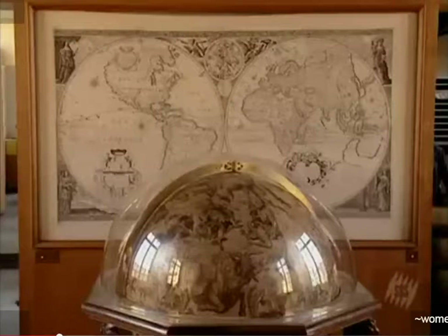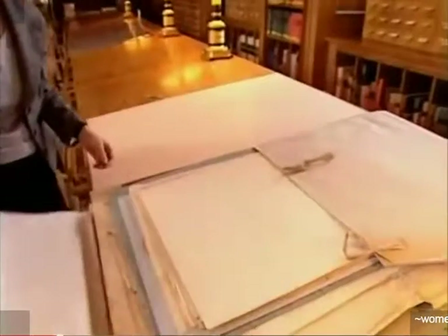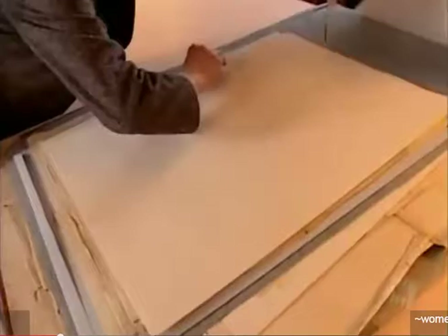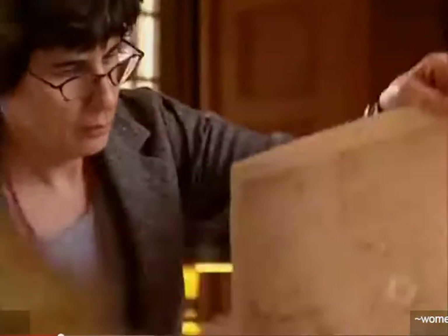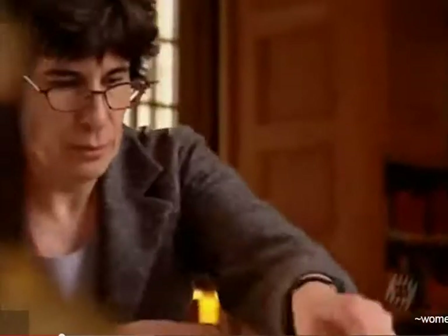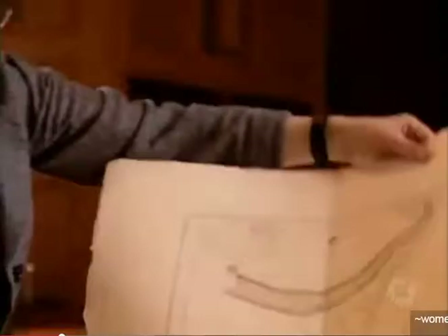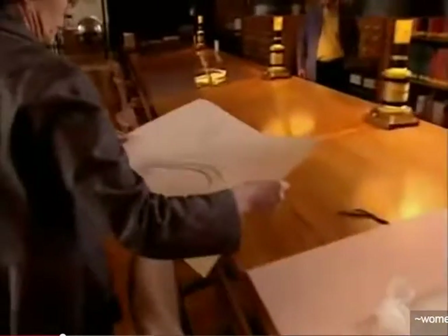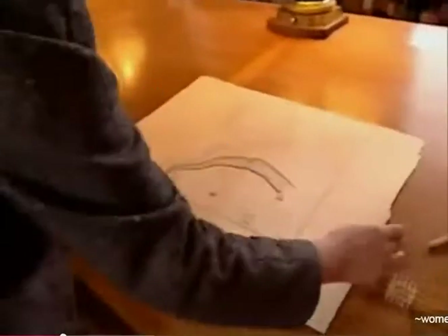Franklin's map of the Gulf Stream was finally published. A prized duplicate has been carefully preserved in Paris in the Department of Charts and Plans in the National Library of France. Department curator Helene Richard continually marvels over the preciseness of Franklin's drawings.